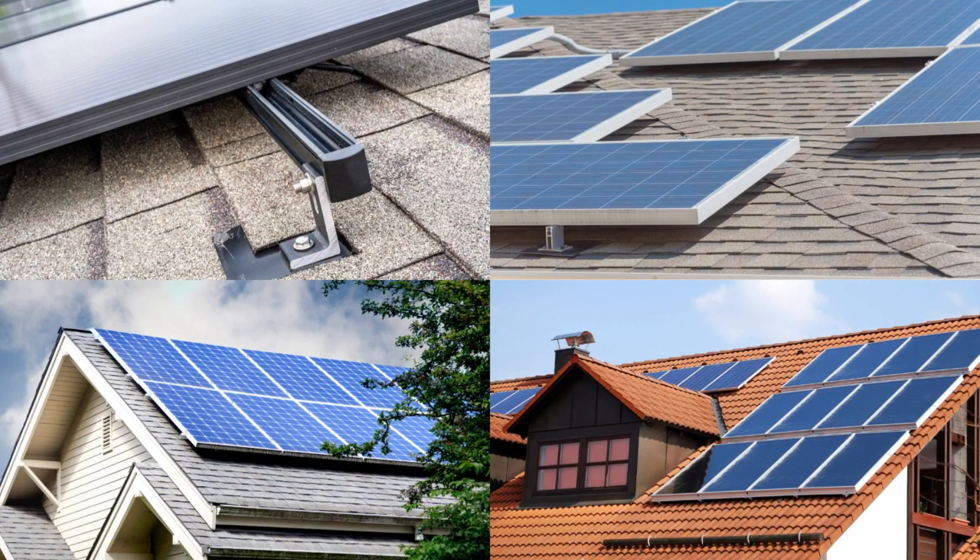Now, solar panels. This is the most common type of solar roofing. These are installed on top of your existing roof. This is a fantastic option for those of you who are on a budget and who aren't so fussed about the aesthetics.